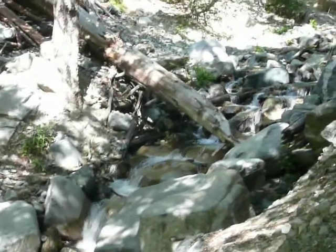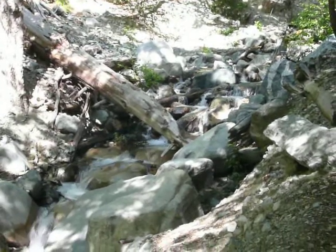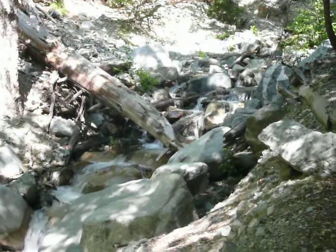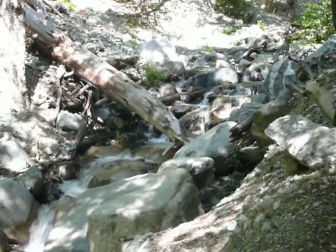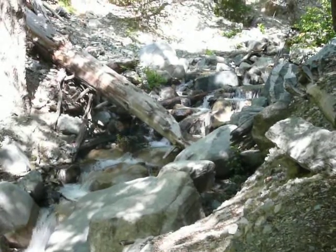It's June, as I record this — June 12, 2010 — and right above that log is where the trail crosses. I've got to figure out how to cross that creek. It may not look like it, but that log at its base is probably about four or five feet in diameter.